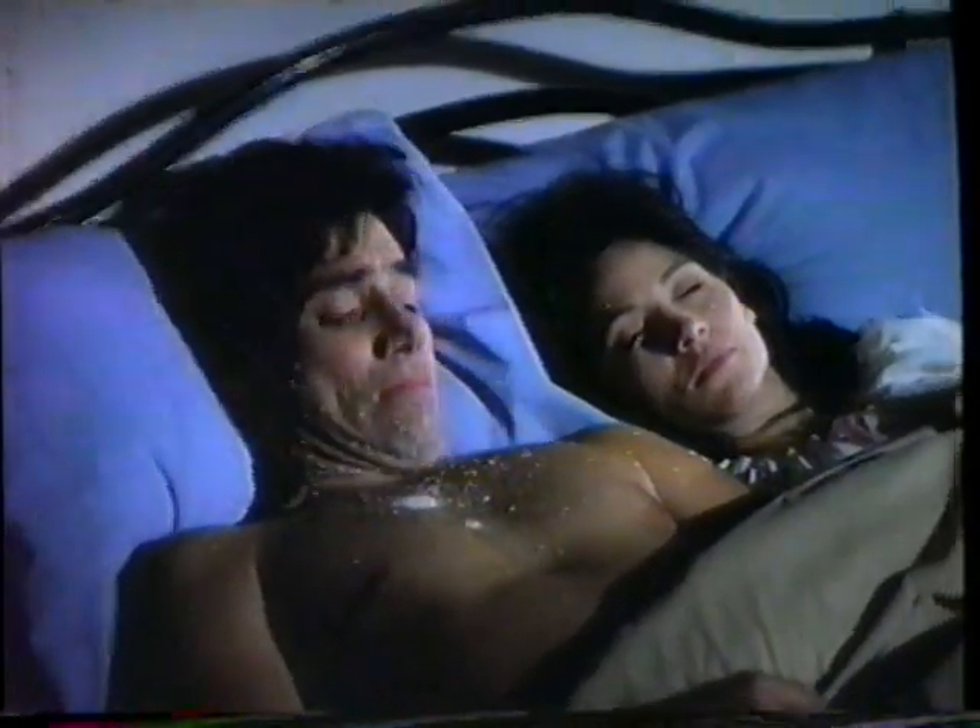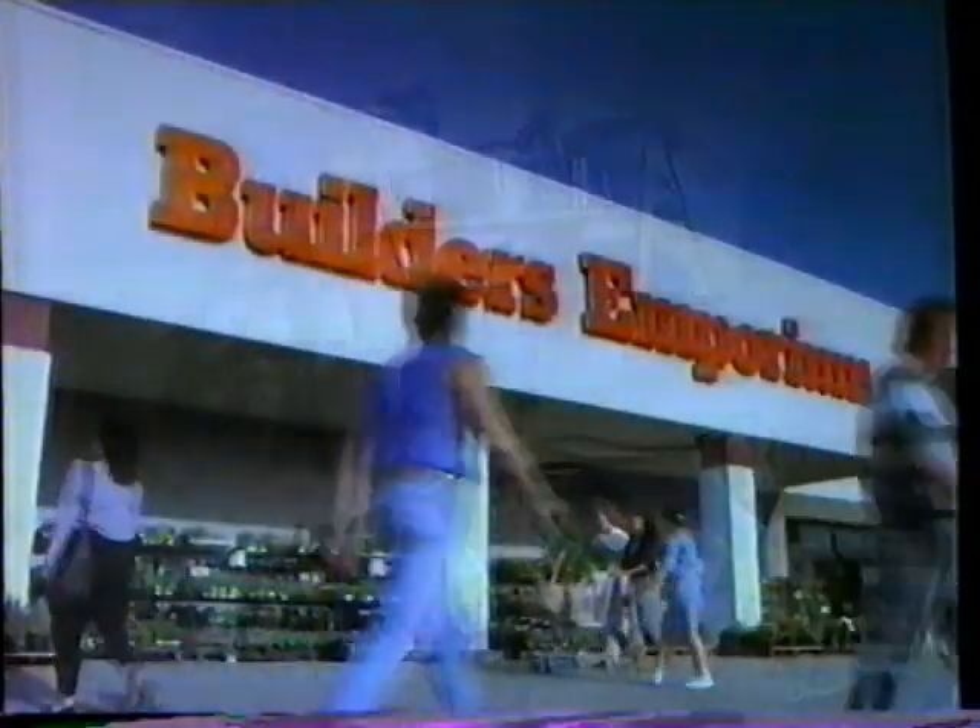It's the weekend. You've got a big project hanging over your head. You need a store nearby that can help you out from under, fast.